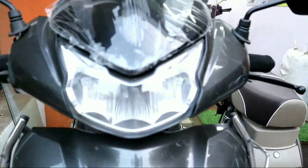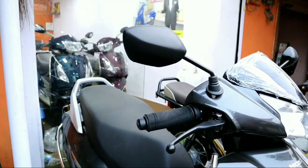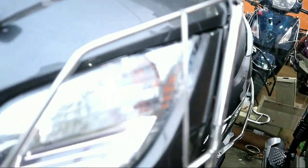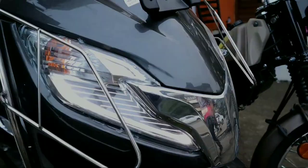For the Honda Activa 125 colors, you have 4 options: metallic red, midnight blue, metallic grey, and pearl white. In this video we have the midnight blue Honda Activa 125. In terms of looks, it has a very attractive and shiny appearance.